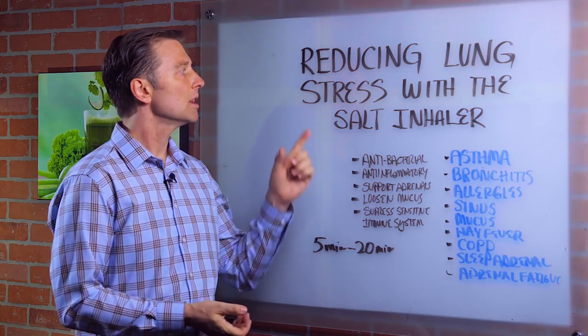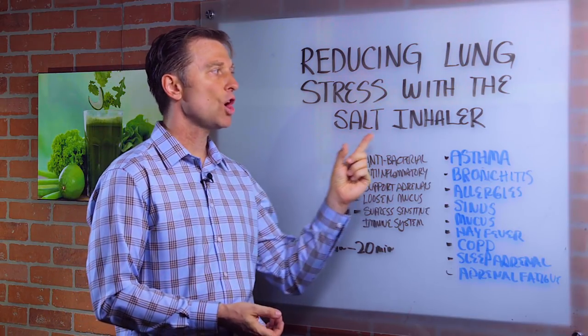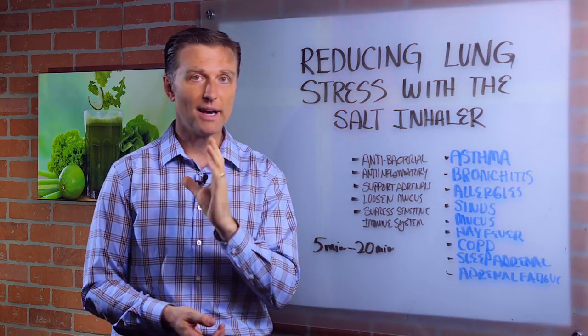Hi guys, in this video we're going to talk about how to reduce lung stress with a salt inhaler. I don't know if you've ever heard about this before — it's really a cool mechanism.